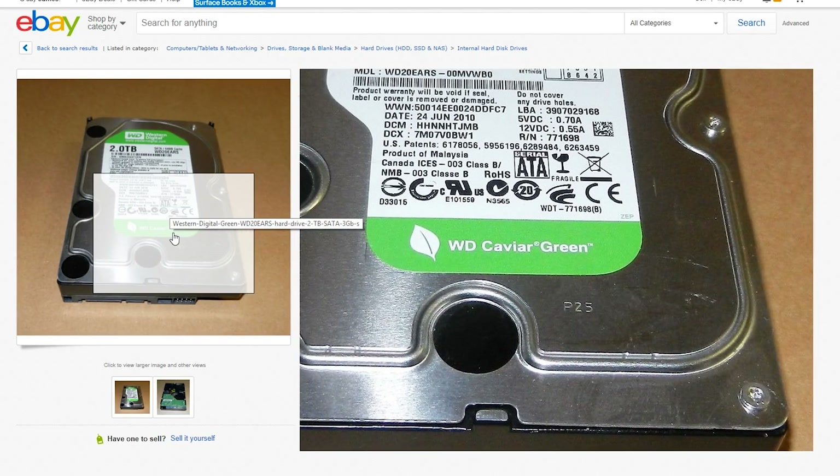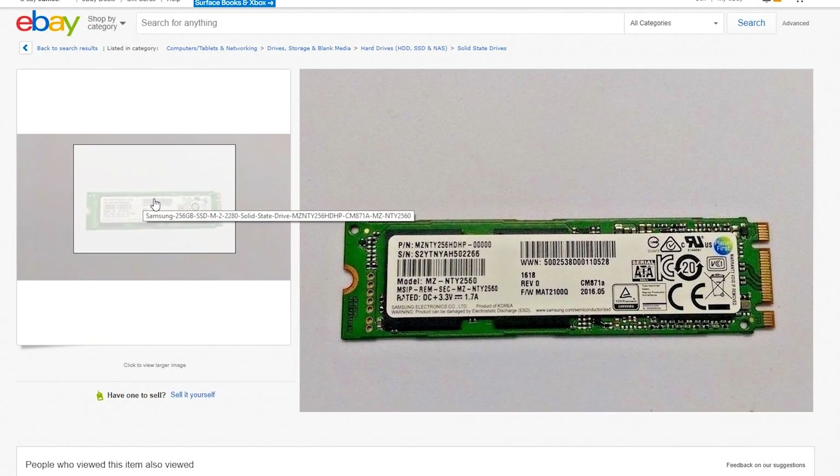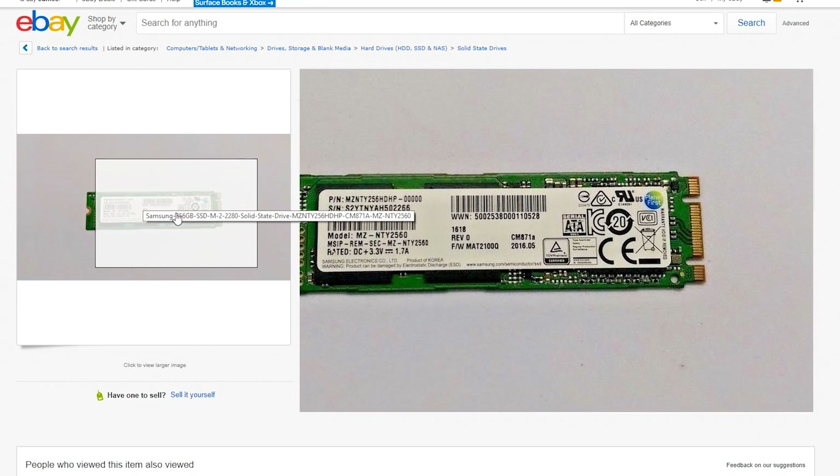Storage wise, I snagged a WD Green 2TB drive for $89.90, and also picked up a Samsung 256GB M.2 drive for just $60. Honestly, I really don't recommend buying storage used, mainly because storage generally has a finite lifespan — it goes from reliable to not-so-reliable to dead. When you're buying used, you're kind of already in that not-so-reliable stage, so I usually just recommend going new. But for the sake of keeping everything used, we picked up some used storage drives.